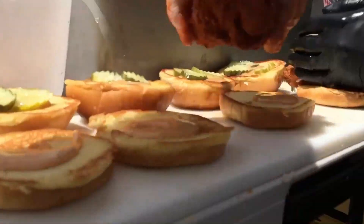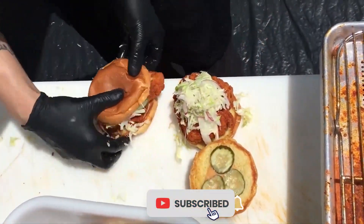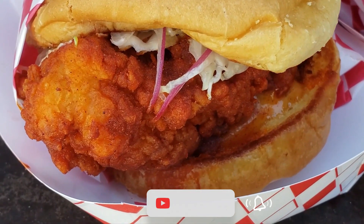Make sure to check the description box for all the links regarding the mentioned restaurants. Don't forget to hit the subscribe button. We will be back with more videos soon.